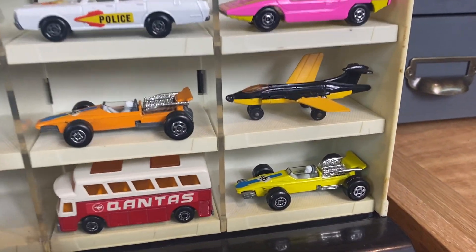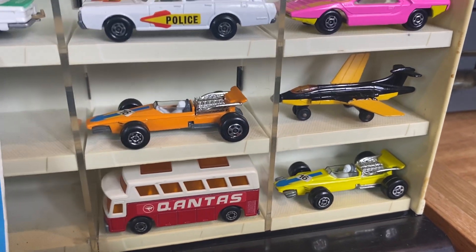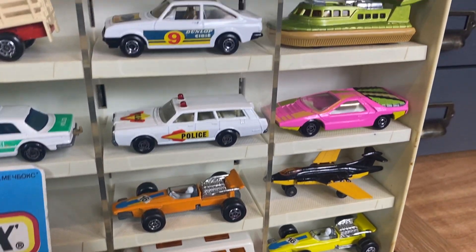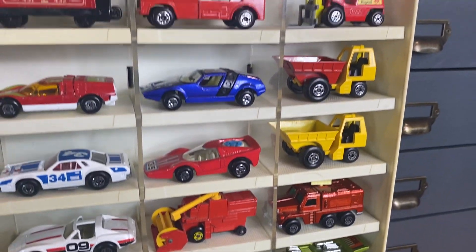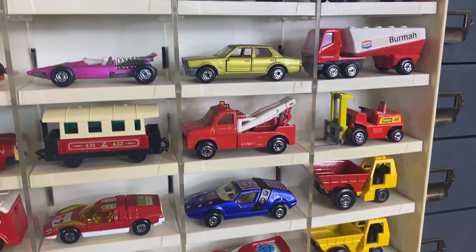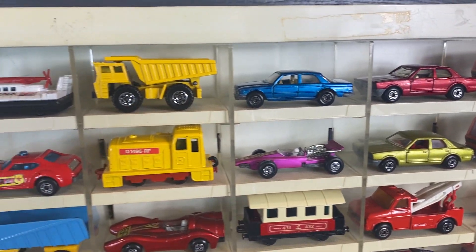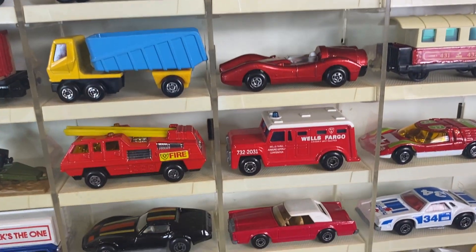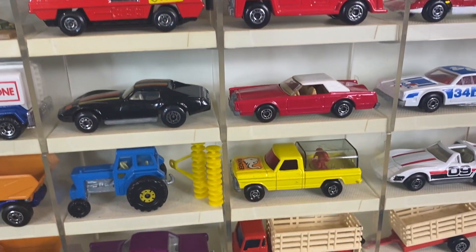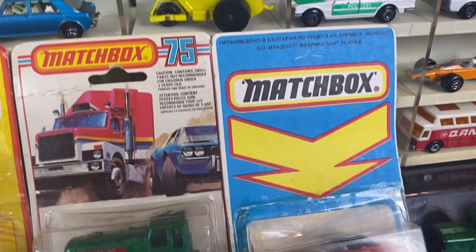Zooming out a little bit, we've got a lot of favorites like the Formula One car out of the Super Kings set, the Qantas bus, a nice police station wagon — all of these are in amazing condition. That police car's got a little bit of play, but it's so uncommon I included it. Other than that, maybe one or two pieces have a nick or two; other than that, they're all right out of the packages.